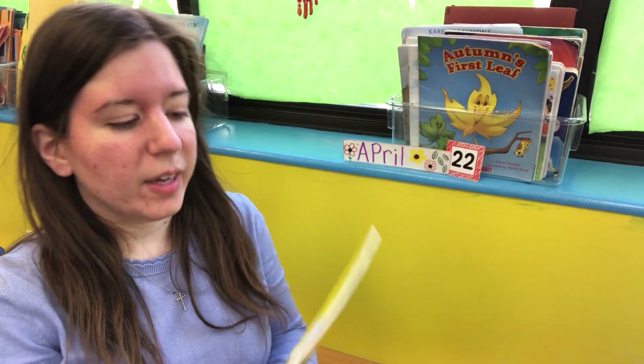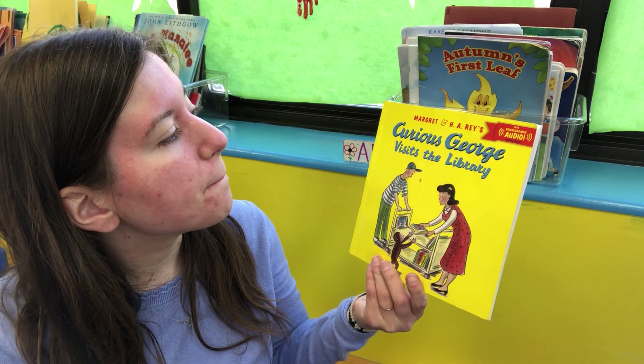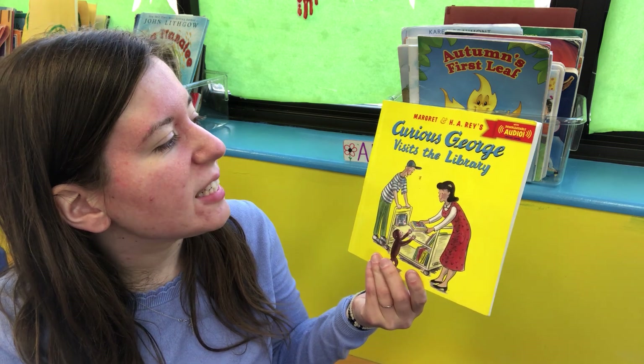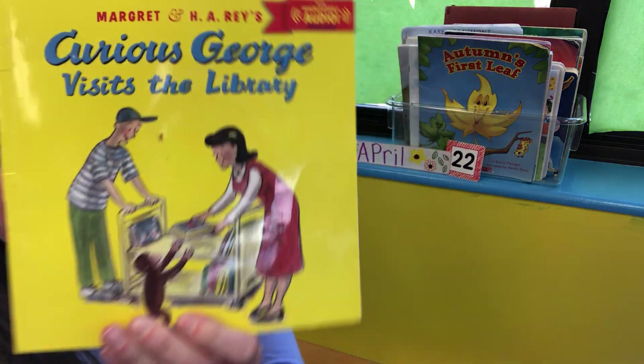Hi everybody, today we're going to read Curious George Visits the Library by Margaret and H.A. Rey. Curious George Visits the Library.